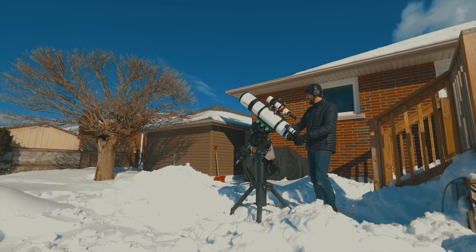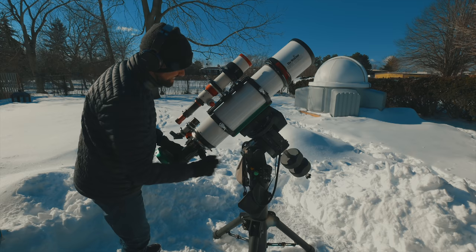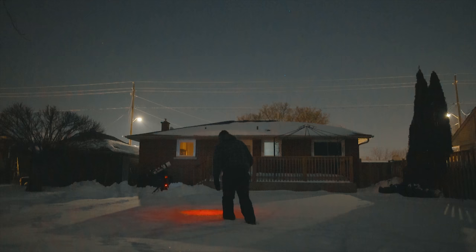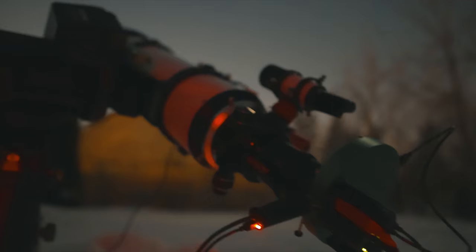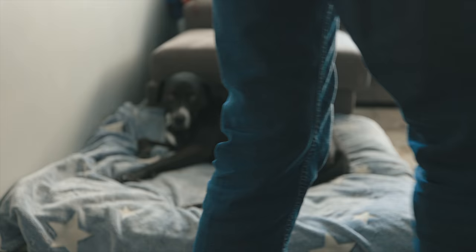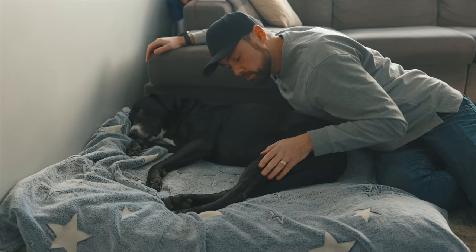For example, tonight I have a family dinner I need to attend on Ashley's side, and it's going to be clear tonight. So what I'm doing is preparing absolutely everything I can here at home so I can get up and running quickly when I get home at around 9:30. Even the target I've selected to photograph tonight was chosen with this dinner in mind — Thor's Helmet won't rise above the roof of my house until 8 pm anyway. It's almost too perfect.